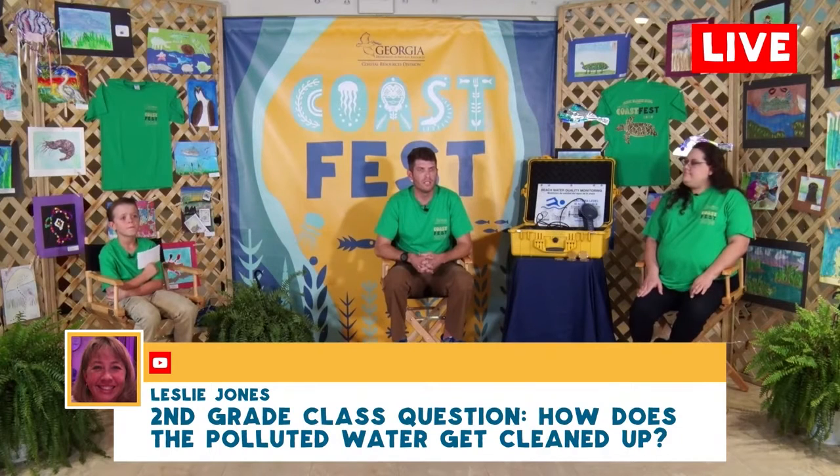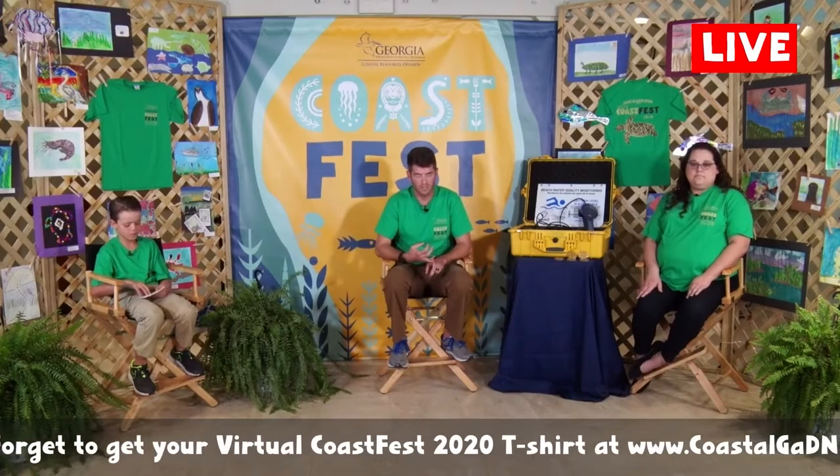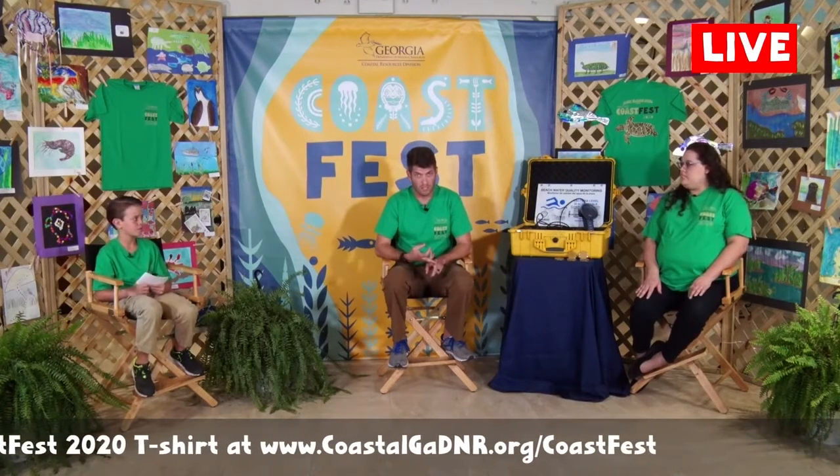How does the polluted water get cleaned up? Having proper septic systems — or being on a public sewer if you're right on the beach — helps significantly. Picking up your animal's waste when you take your dog to the beach keeps it clean. Also, making sure diapers are disposed of properly is important. As long as we keep our marshes healthy, they do an excellent job of cleaning up pollution — that's kind of their job. As pollution enters the marsh, it filters the water, removes the pollution, and balances out the system.